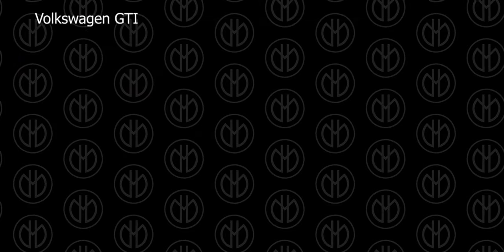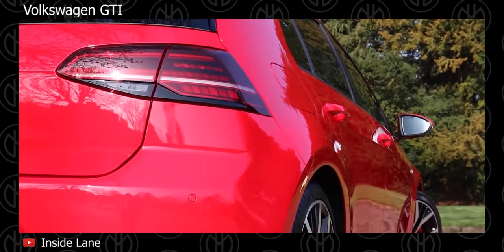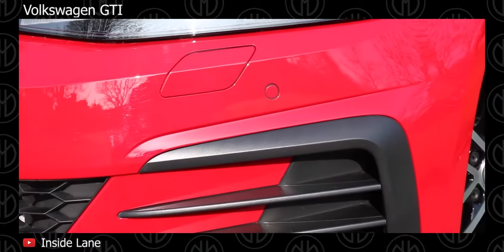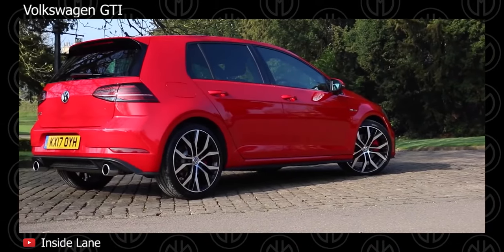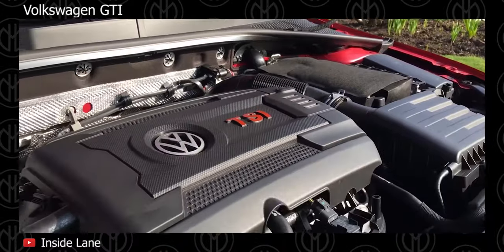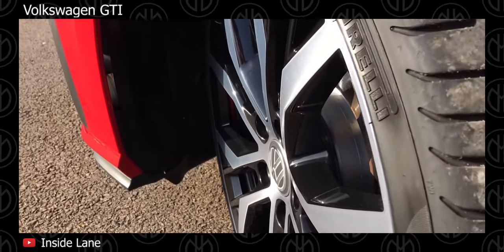Volkswagen GTI. The Volkswagen GTI received a minor facelift for 2017, which included new bumpers, new LED headlights, new LED taillights and new wheels. It remained the same for 2018. Under the hood, it is powered by a 4-cylinder 2.0L turbocharged engine and offers a choice of 6-speed manual or 6-speed DSG auto-manual gearboxes. It features a body kit with built-in rear diffuser and wider side sills. Compared to the regular Golf, the GTI also rides on 17-inch or 18-inch wheels with lower suspension.